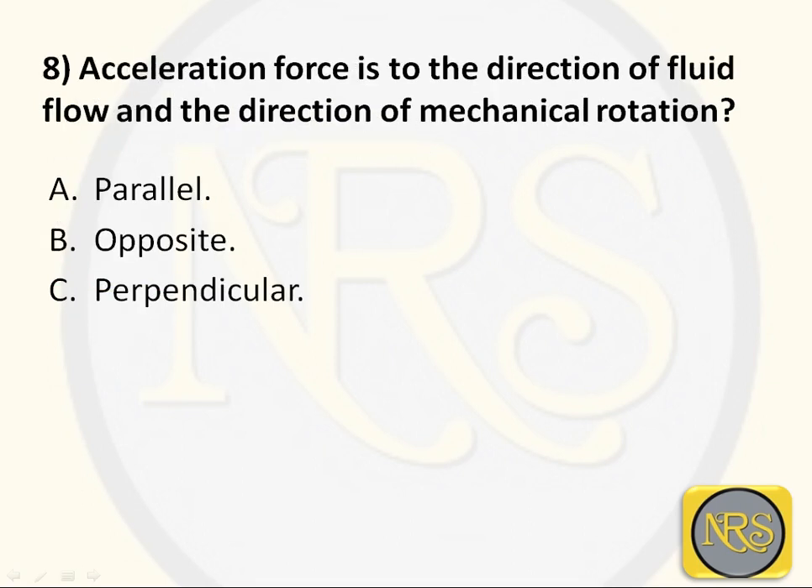Question number 8. Acceleration force is to the direction of fluid flow and the direction of mechanical rotation: Option A - parallel; Option B - opposite; Option C - perpendicular. The correct answer is perpendicular. The direction of fluid flow is perpendicular to the direction of mechanical rotation - then only the acceleration force, or thrust, is created.